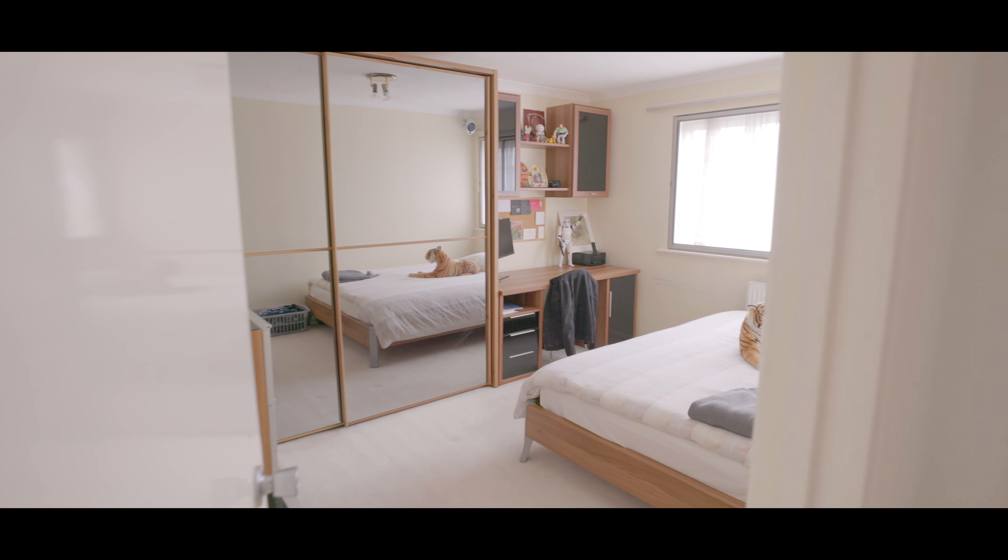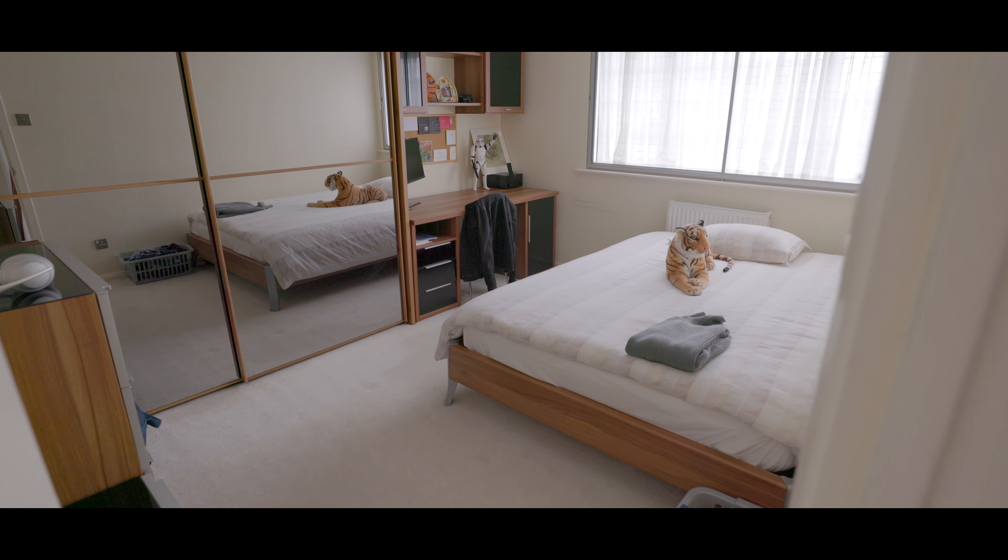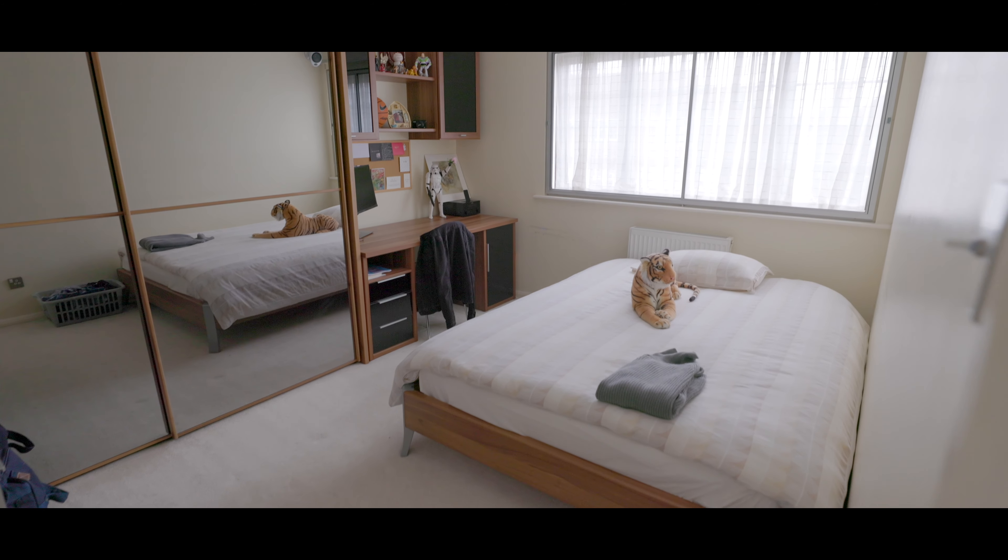Next we're into another double bedroom, also with fitted storage, an abundance of additional wardrobe space, space for a king-size bed, and a window to the front aspect.